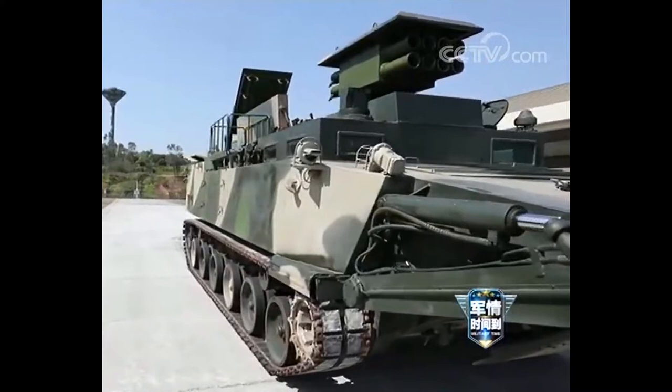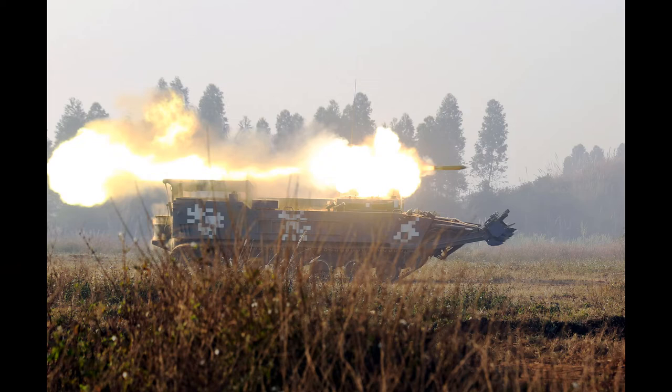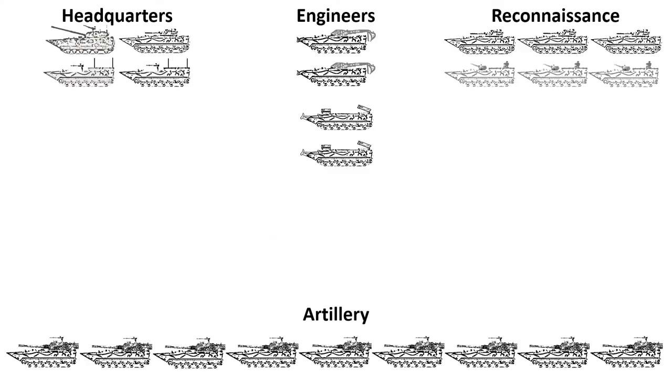An additional engineer capability that may be present at the battalion level are the assault breaching vehicles. These are equipped with mine ploughs, obstacle demolition rockets and rocket projected mine clearing line charges. The eight-tube obstacle demolition rocket launcher possibly uses FHJ 62mm rockets with a range of between 200 to 450 metres, while the rocket projected mine clearing line charges are designed to destroy minefields far from the vehicle. It appears the combined arms battalion has two armoured engineer vehicles and possibly two assault breaching vehicles organic to the battalion.